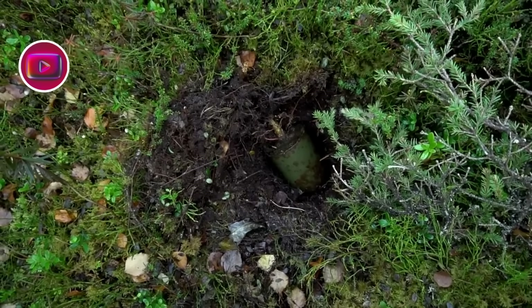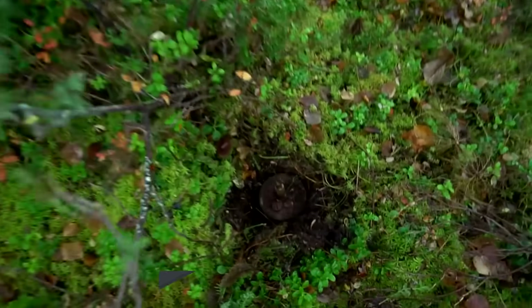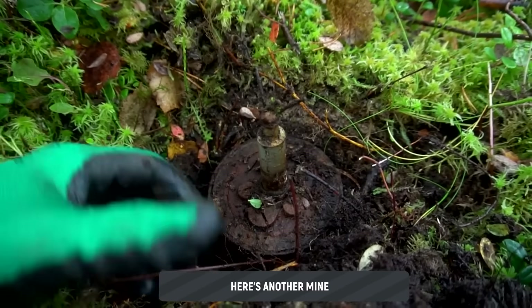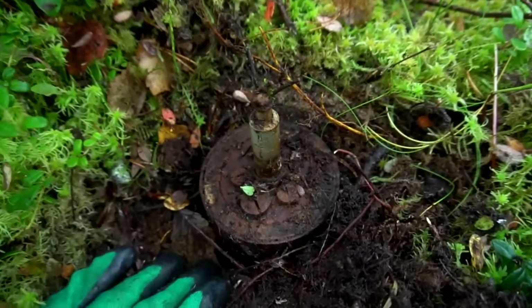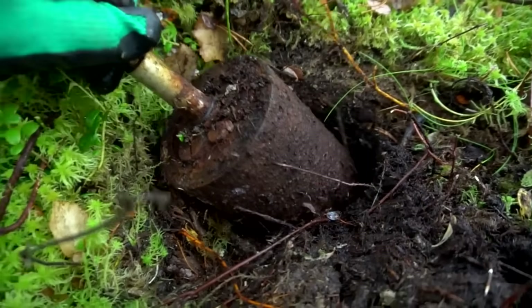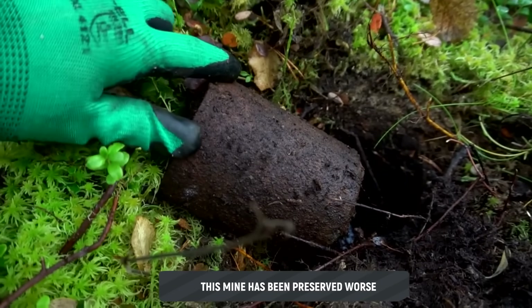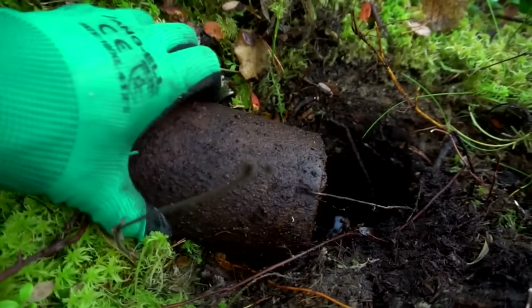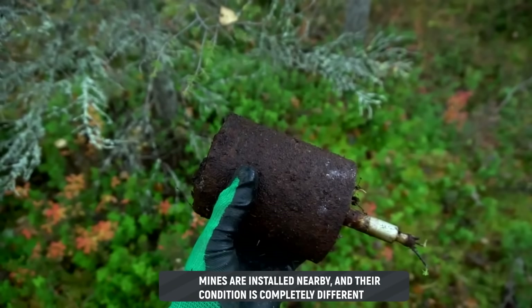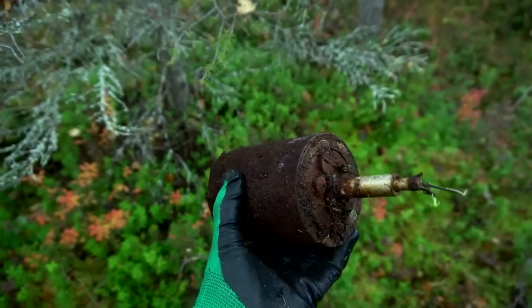One mine here, and three meters away — the next one. A whiskered pressure fuse, S.Mi.Z.35. Let's pull it out. This mine wasn't so lucky — its preservation is worse than the one positioned slightly higher. The mines are placed close together, only three meters apart, yet the condition differs greatly. This one is in much worse shape.